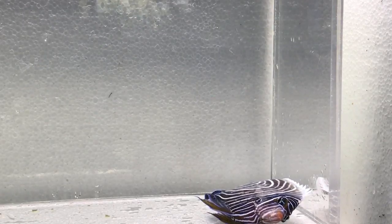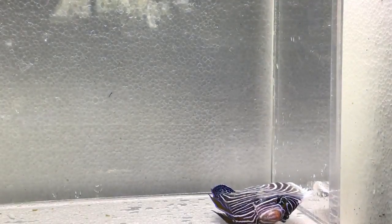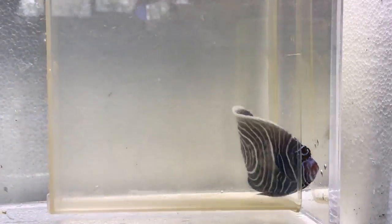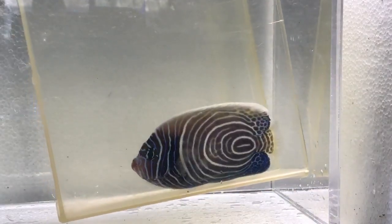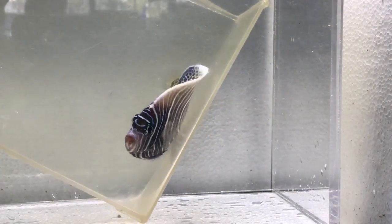They are omnivorous, so they will eat pretty much anything — small crustaceans, sponges, and they also eat tunicates. Tunicates are very hard to get, so if you have a very well-established tank you can usually find them.